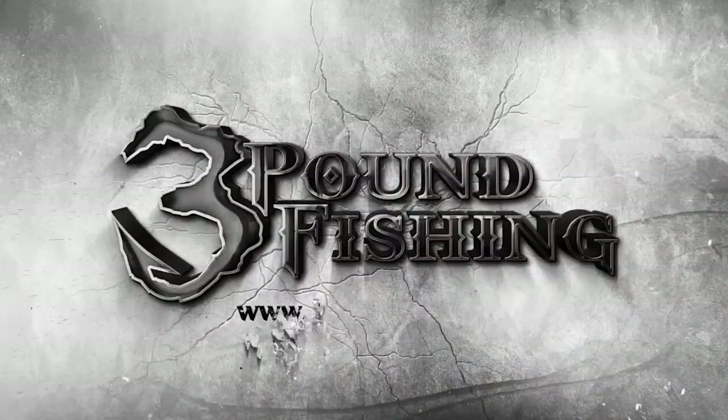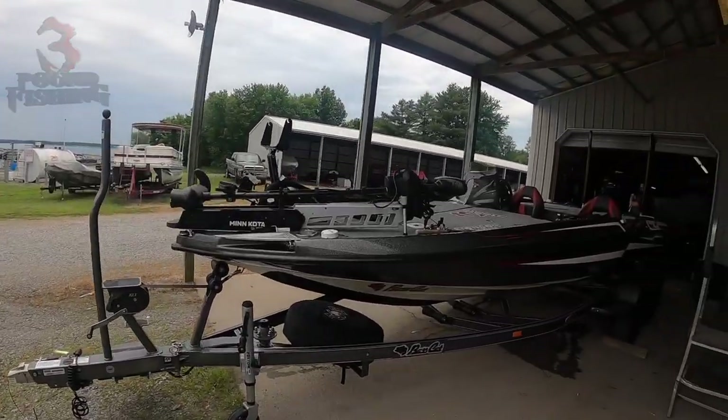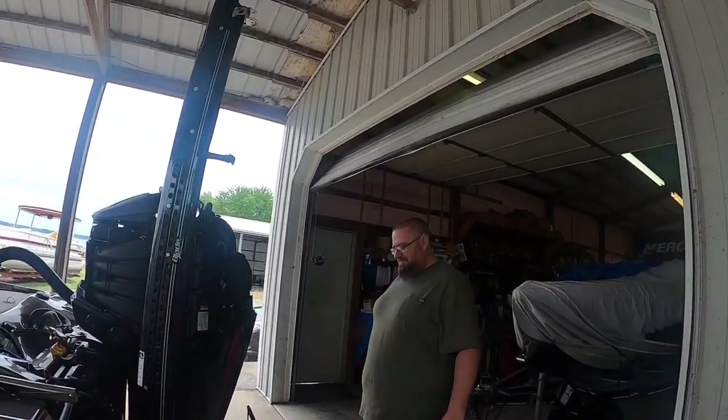Thanks for watching Three Pound Fishing, partnered up with these fantastic companies. What's up folks — getting the sickness worked on right now at Red Lake Marina. She is ready to roll, getting its first oil change. The service manager here at Red Lake, Zach, is doing the fine work on it.